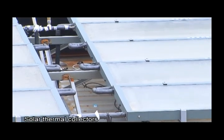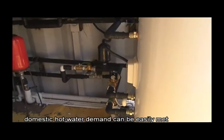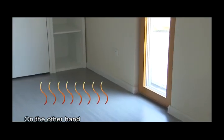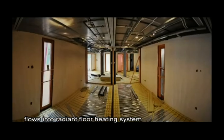Solar thermal collectors cover the rest of the roof. On one hand, domestic hot water demand can be easily met. On the other hand, extra solar thermal energy flows into the radiant floor heating system.